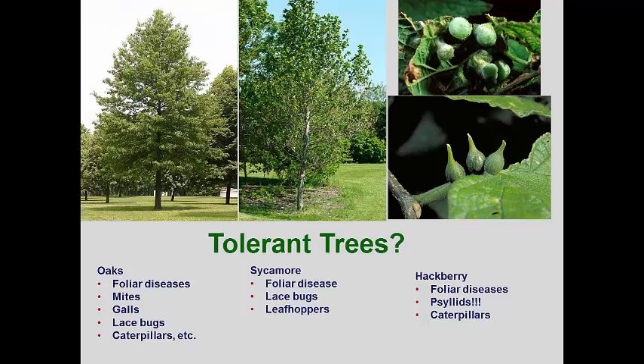I'm a real fan of oaks in the landscape, but one has to remember that oaks don't tolerate transplant very well. So it's better to use a young tree and get it established rather than trying to put in a big tree and stressing it so much that borers take it out. I've seen sycamores hit year after year with leaf anthracnose, lace bugs, and leafhoppers, but they are almost never taken out. Hackberries often look pretty ragged up close because of all the psyllid galls, but these trees tolerate these pests with no ill effects.